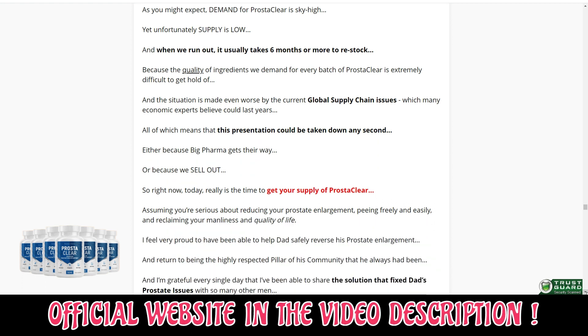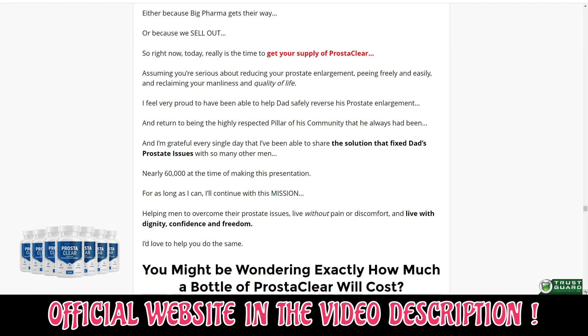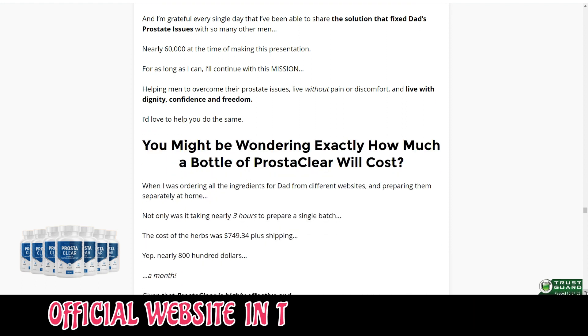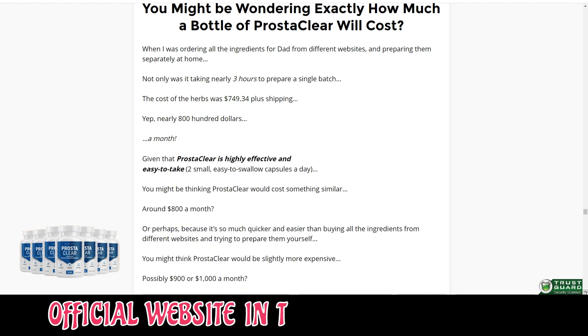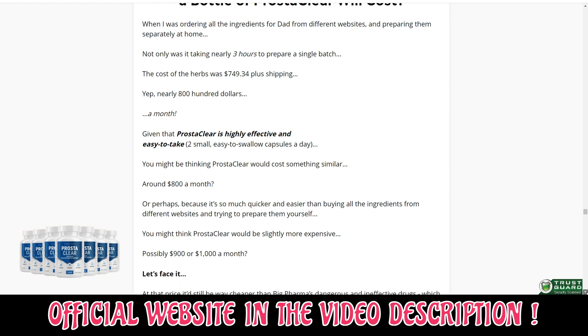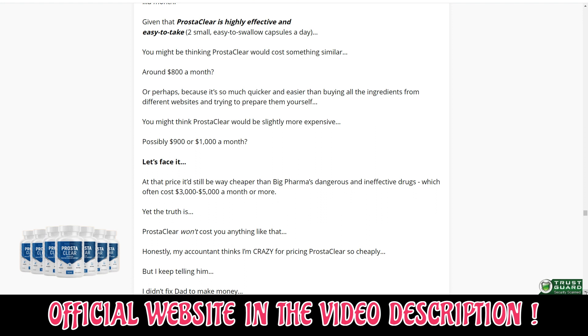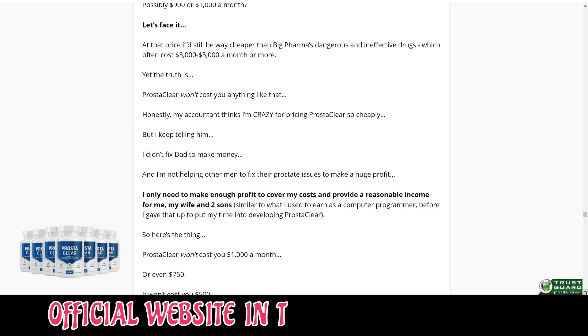However, you need to keep in mind that each body will react in a unique way. That's a little bit obvious, but I'm telling you this so that you are realistic about your treatment and expectations. There's something really important about this product that you need to know before buying it: you can actually test Prosteclear for 180 days, and if you don't see results or don't like it for any reason, they will give you your money back.